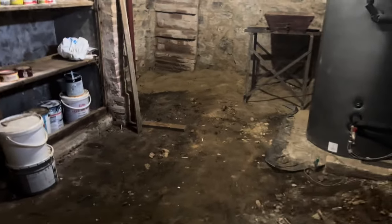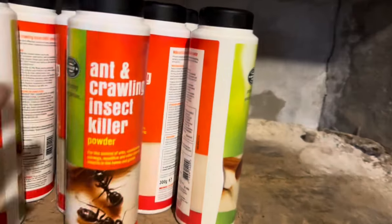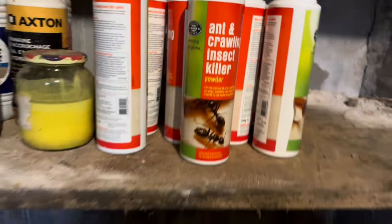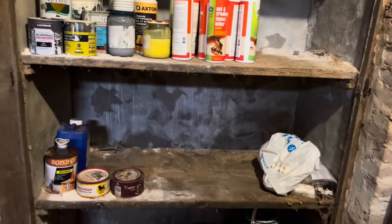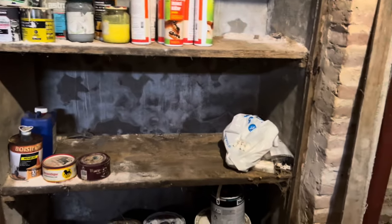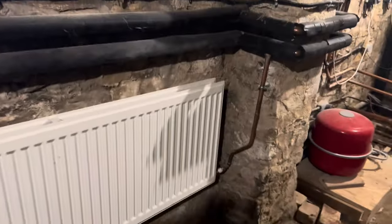I've just come down into the cellar and packed all these ant and crawly insect killers that I've found under the stairs, so I'm putting them here because in here it's not humid and it's dry because we have this heater on permanently. That reminds me, I must go and see how much gas I've got left.